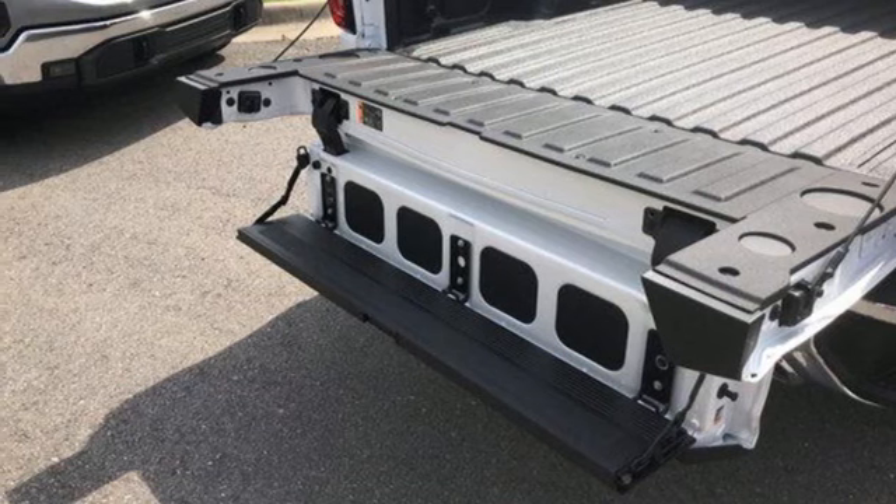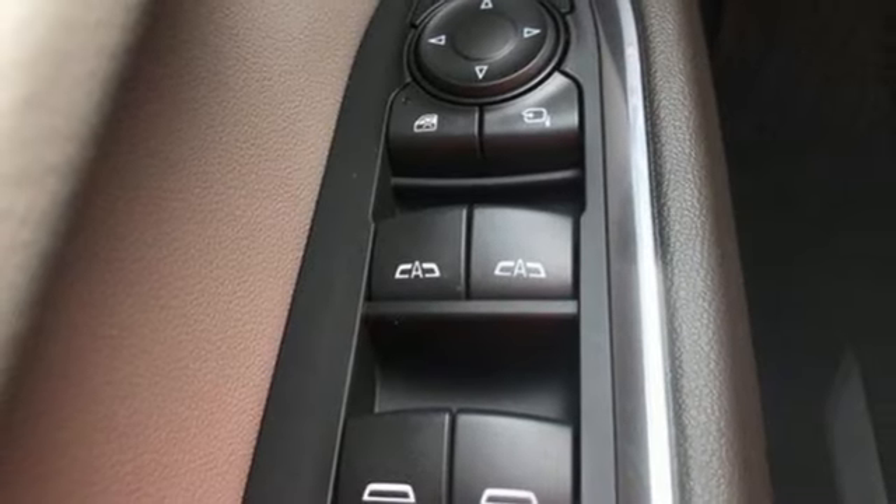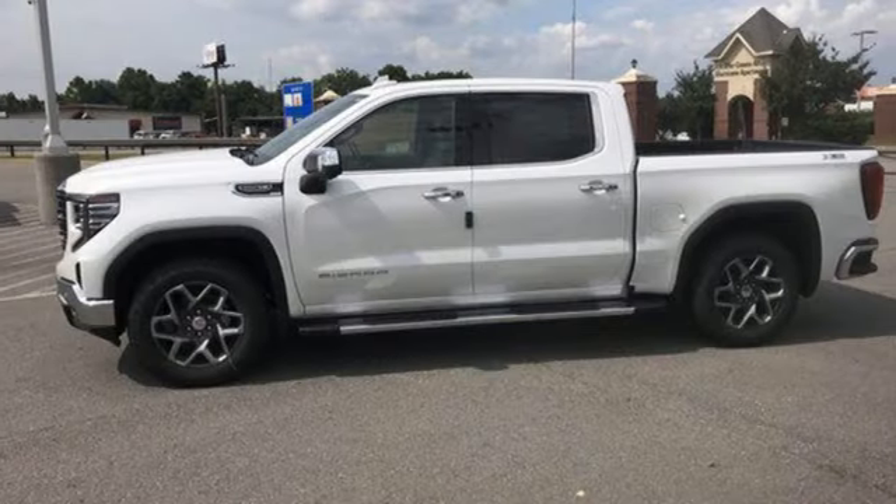Wireless phone connectivity, external memory control, trailer brake controller, four-wheel drive, and integrated navigation system with voice activation.